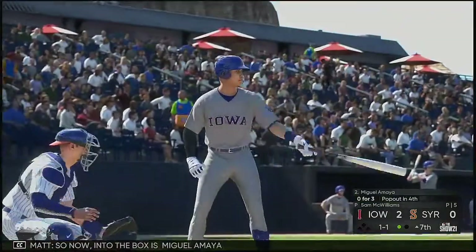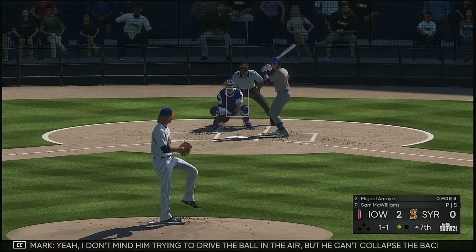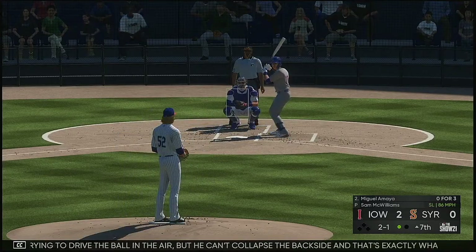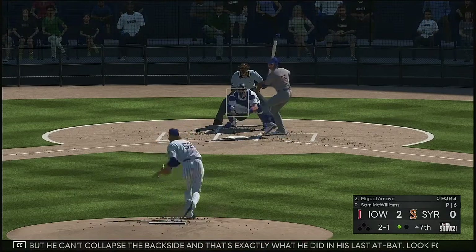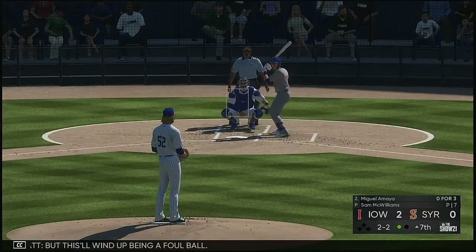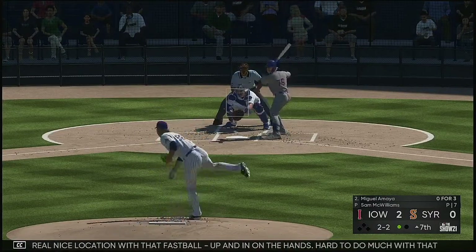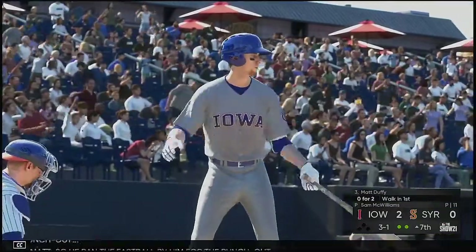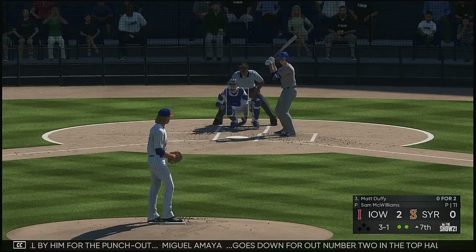So now into the box is Miguel Amaya — he was retired after popping out in his last at-bat. He can't collapse the back side — that's exactly what he did in his last at-bat. Look for him to stay a little taller and keep that upper half a little bit more over him. And here's a ball hit in the air but this will wind up being a foul ball. That's a really nice location with that fastball up and in on the hands — hard to do much with that because the hitter really can't extend his arms very easily. So he ran the fastball by him for the punch out. Miguel Amaya goes down for out number two in the top half.